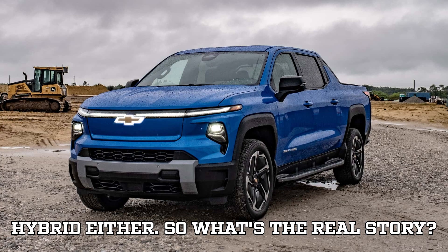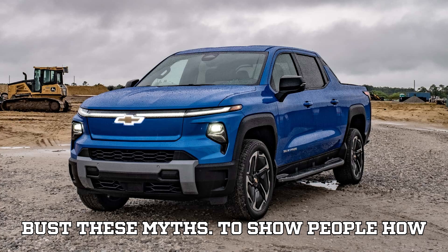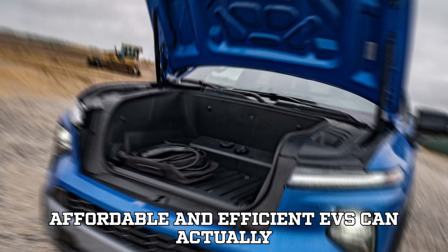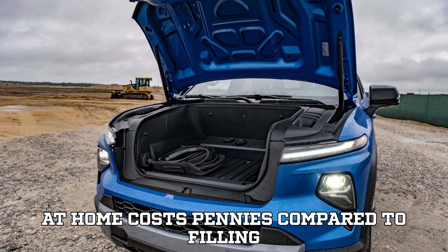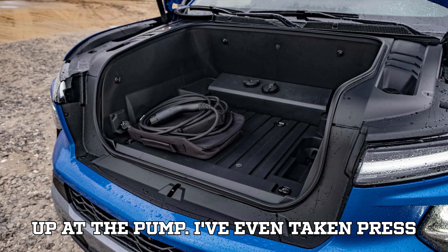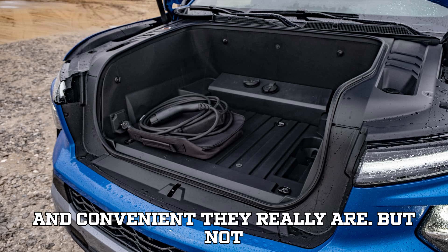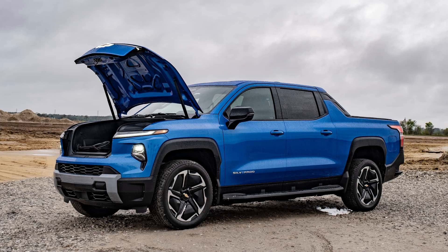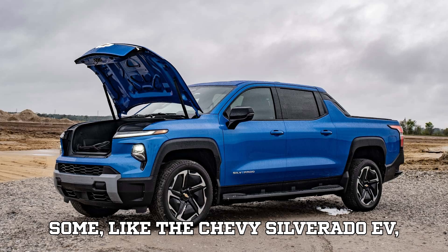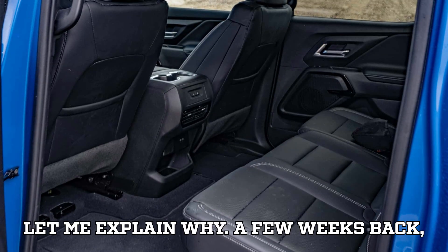So what's the real story? I've made it my personal mission to bust these myths, to show people how affordable and efficient EVs can actually be. I've shown neighbors how plugging in at home costs pennies compared to filling up at the pump. I've even taken press cars around just to prove how inexpensive and convenient they really are. But not every EV makes my job easy. Some, like the Chevy Silverado EV, actually reinforce the critics' points. Let me explain why.